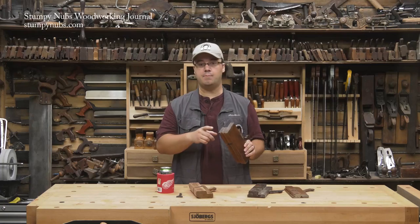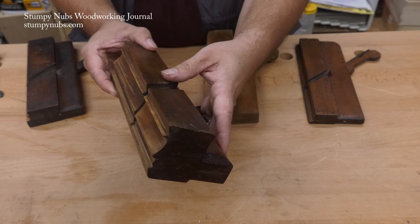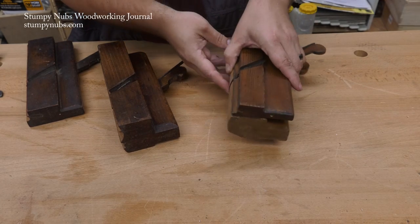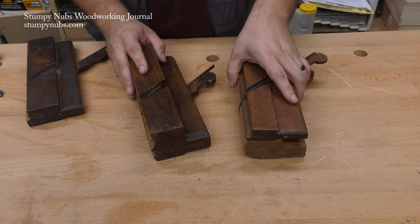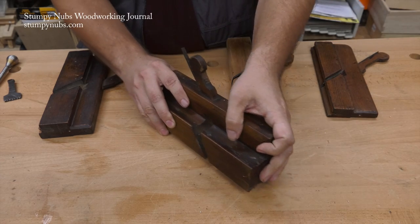If your plane has a very complex profile, like this one, it's probably American-made. Europeans tended to favor the age-old technique of combining two or more simple profiles to create a complex molding, while Americans liked one big plane to do the job, even if they had to tie a rope from the plane to an apprentice and have him towed across the board like a mule.